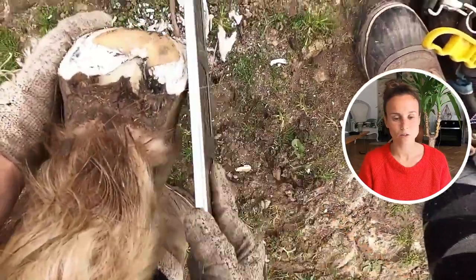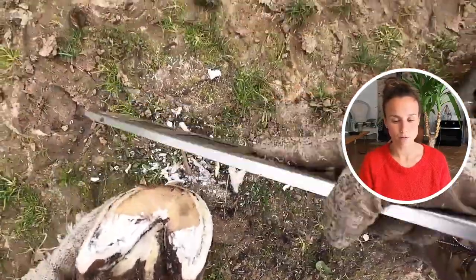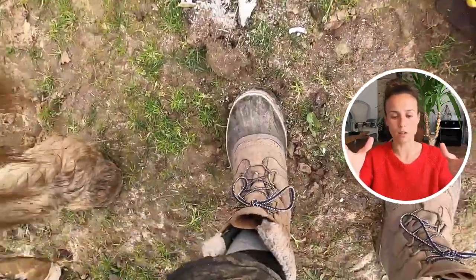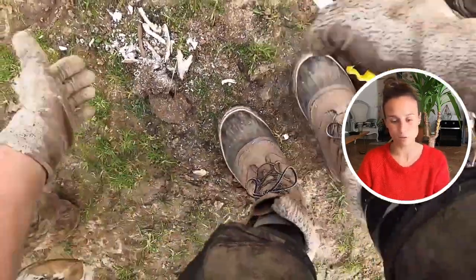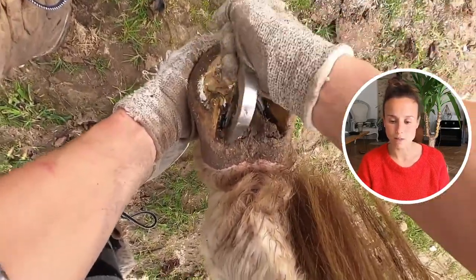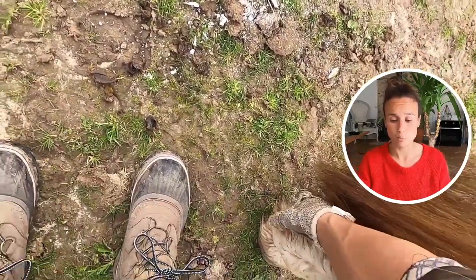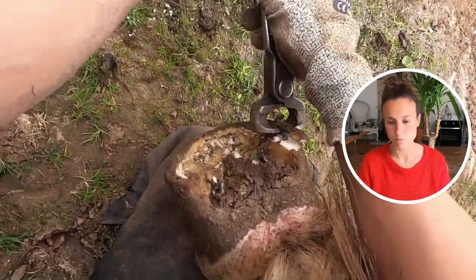I barely touched the toe, just rounding it up, but I'm mainly working on the back of the foot and the quarters to help the foot hold its shape over time, even though she doesn't use it properly. I've left this foot with a little bit more frog and heel so you can see the difference between this one and the other. She produces heels, but not as much as on the other foot.